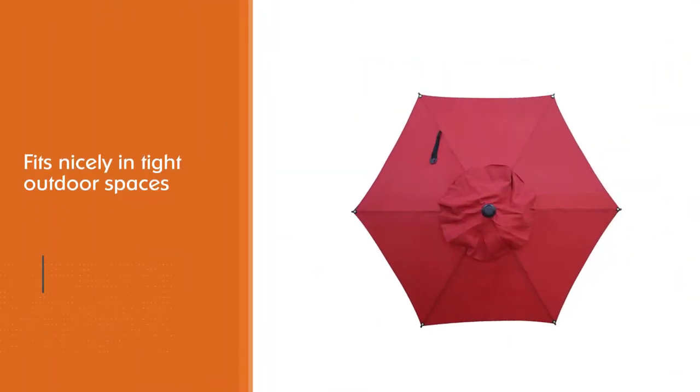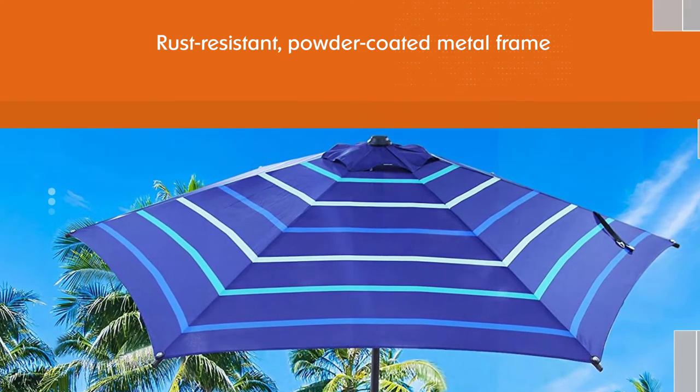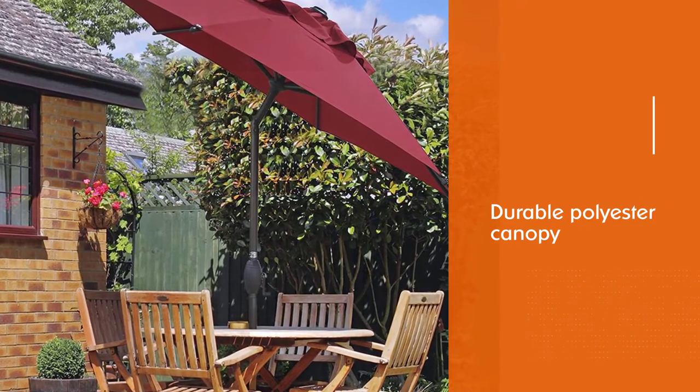A crank lift mechanism opens and closes the canopy over the rust-resistant powder-coated metal frame. A push-button tilt mechanism helps position the canopy perfectly against the sun. The durable polyester canopy resists fading, water, and UV rays. A vented top adds airflow and wind resistance.